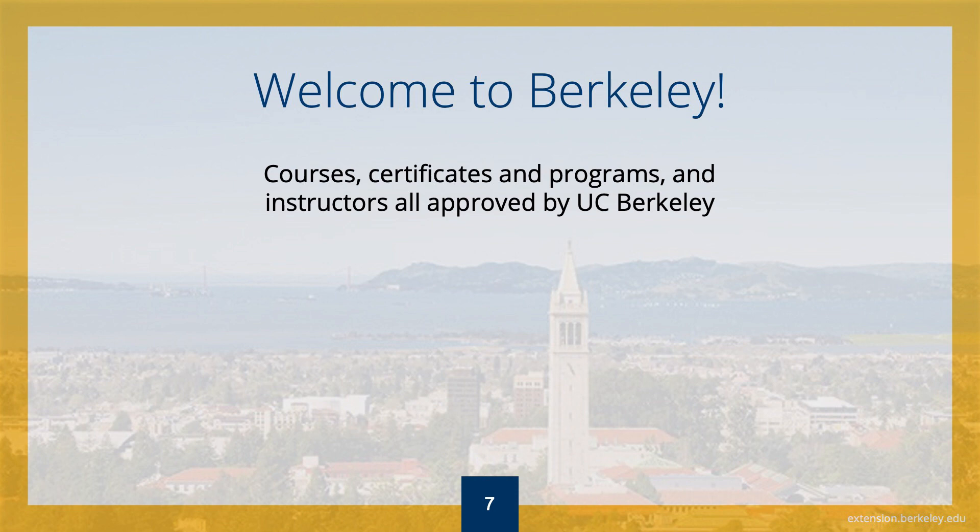When you enroll in a UC Berkeley Extension course, you are guaranteed a rigorous, professional, Berkeley-quality education. UC Berkeley Extension is the continuing education department of UC Berkeley, and we've been assisting students in reaching their professional goals since 1891. Currently, we offer more than 65 professional certificates and specialized programs, more than 2,000 classroom and online courses, and attract over 38,000 enrollments each year. We pride ourselves on academic excellence, and all of our courses and certificates are approved by the appropriate main campus department.